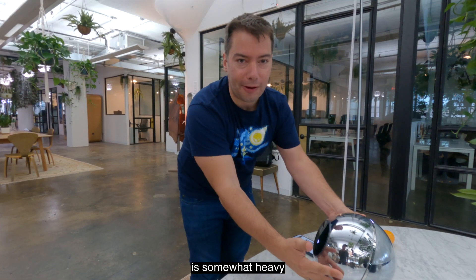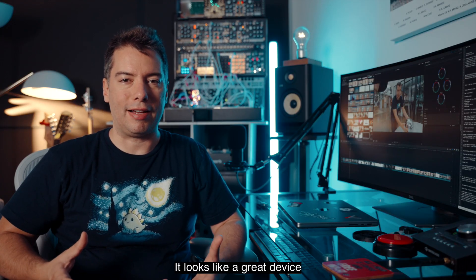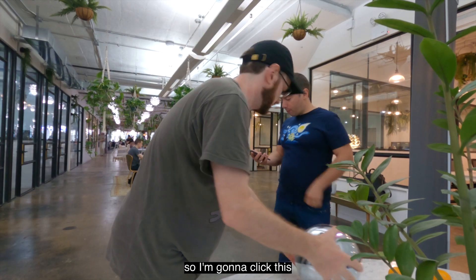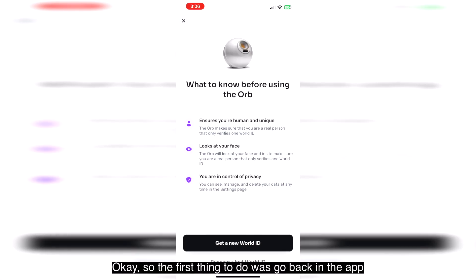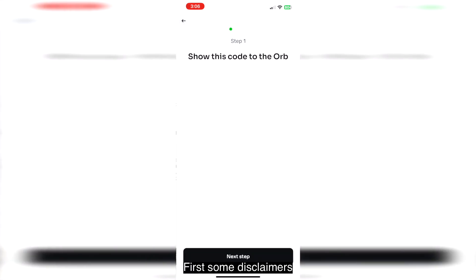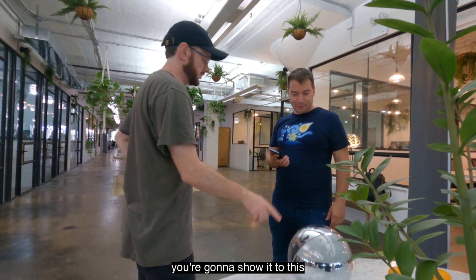This orb thing is somewhat heavy — it's a real thing. It looks like a great device. I can see that they spent quite a bit of time designing and manufacturing this one. So you have your phone, bring up the app. The first thing to do was to go back in the app, click that I'm with an orb and I want to get a new World ID. First some disclaimers, then a QR code. I click here and you show it to the orb.